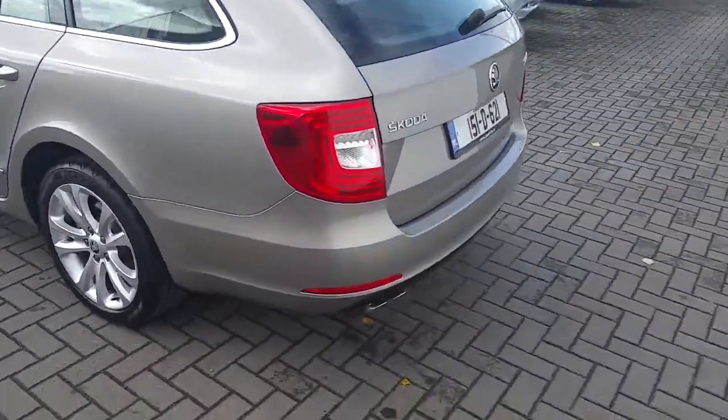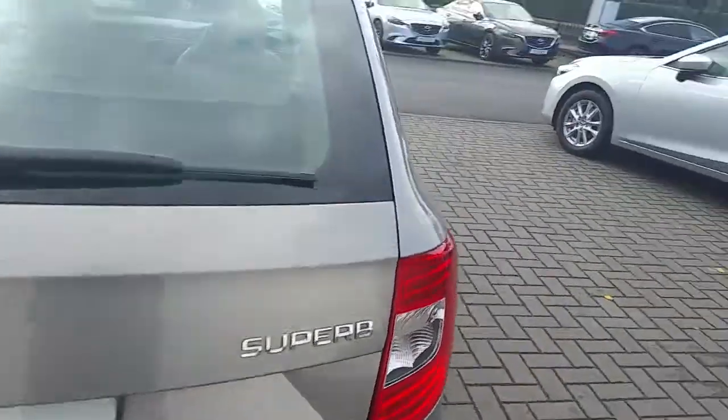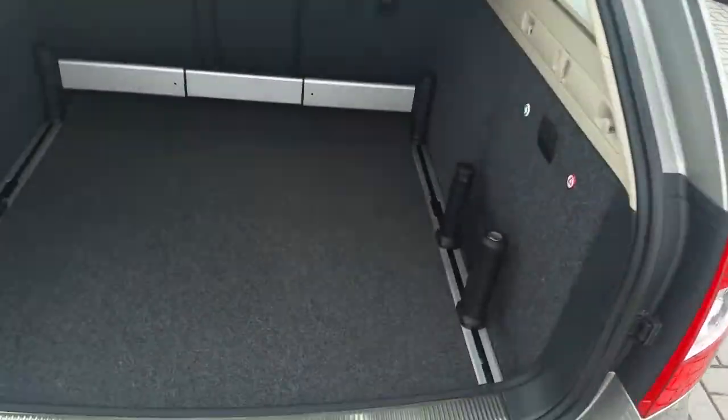Moving around to the back of the vehicle now. We have reverse parking sensors and a wide spacious boot, parcel shelf, and luxury dividers.